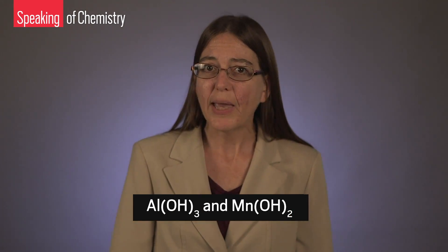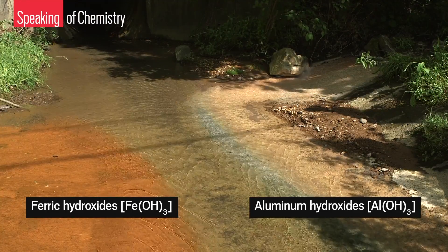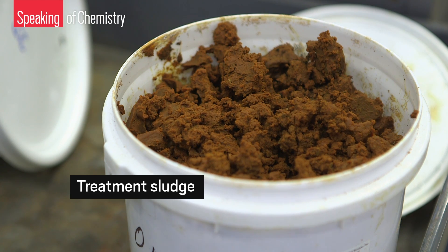Acid mine drainage also typically contains high levels of aluminum and manganese, which precipitate as hydroxides. Aluminum hydroxide is responsible for the milky white sediment in West Run. Regulations require active mines to treat acid mine drainage at its source — taking that water, treating it, and making it fit for discharge under the Clean Water Act — meaning metals need to be removed and pH must be brought up to a range between 6 and 9. Treating acid mine drainage leaves behind tons of sludge containing mostly iron, aluminum, and manganese hydroxides.